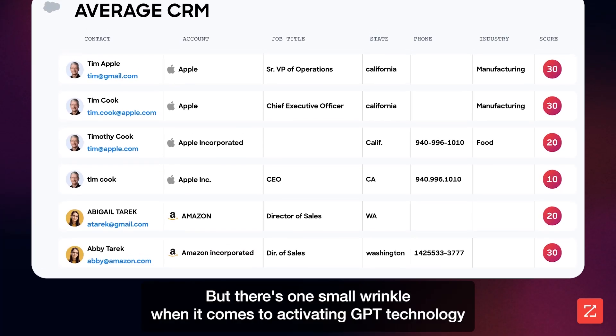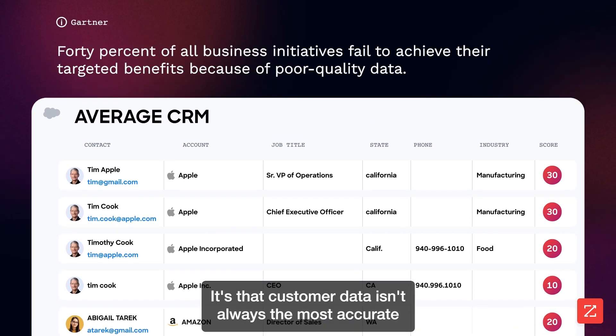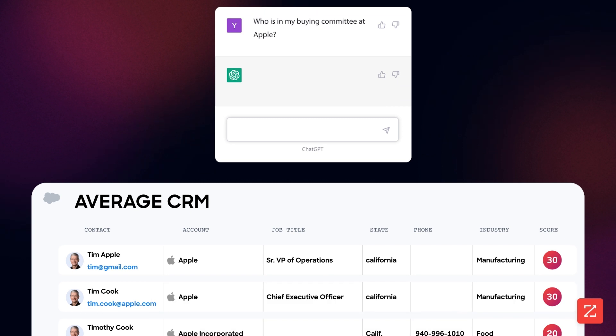But there's one small wrinkle when it comes to activating GPT technology in your CRM: customer data isn't always the most accurate. And because AI can't tell the difference between good and bad data, feeding it inaccurate data will generate painfully wrong results.